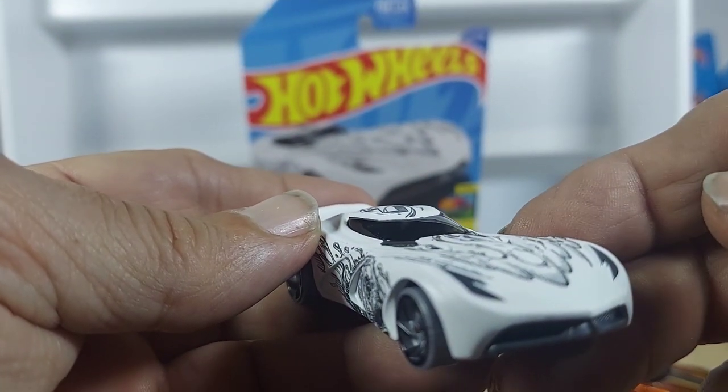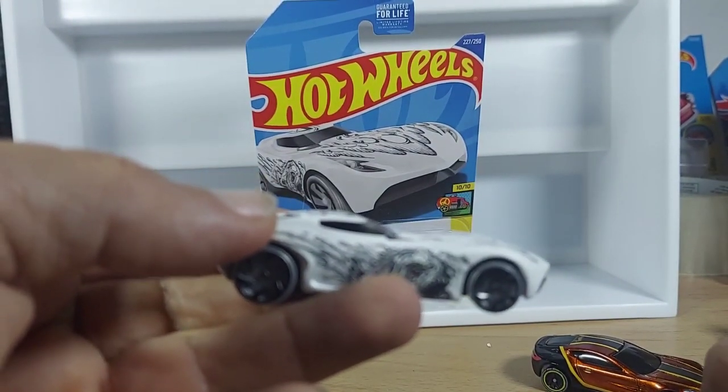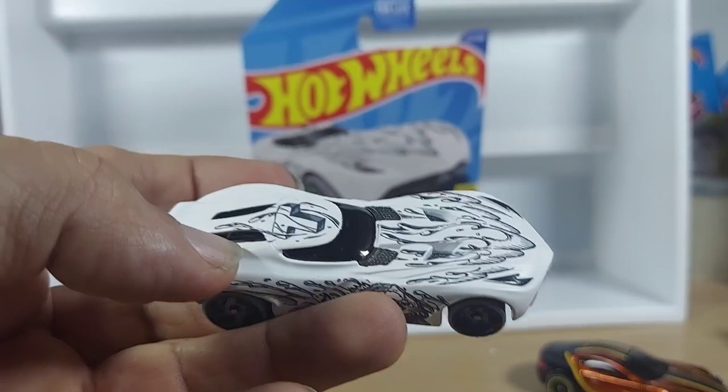So I'm thinking those are the headlights right there. Alright, what do you think of the Art Car Velocita? Thanks for watching guys. Have a good day.